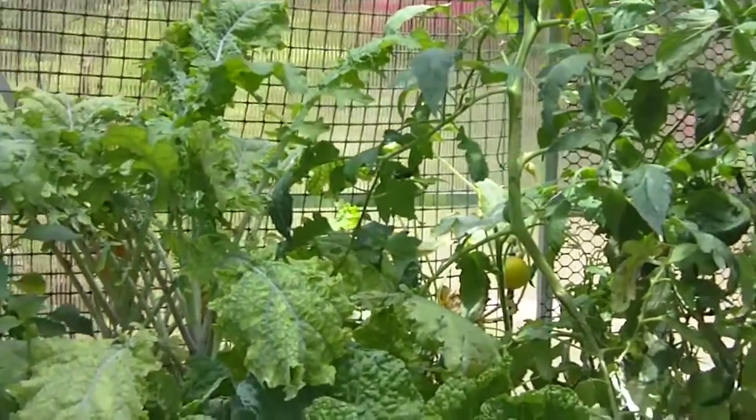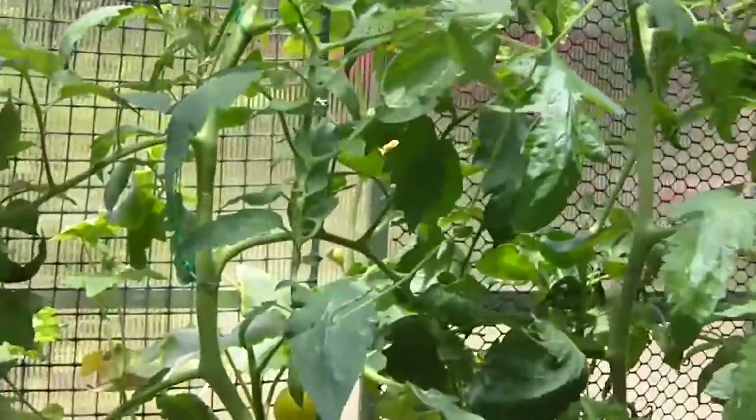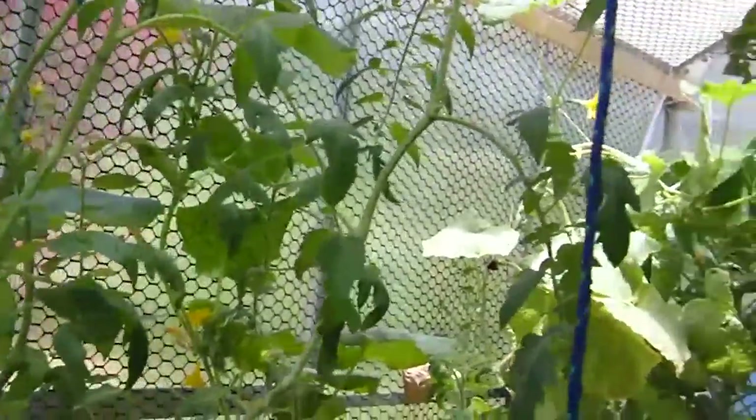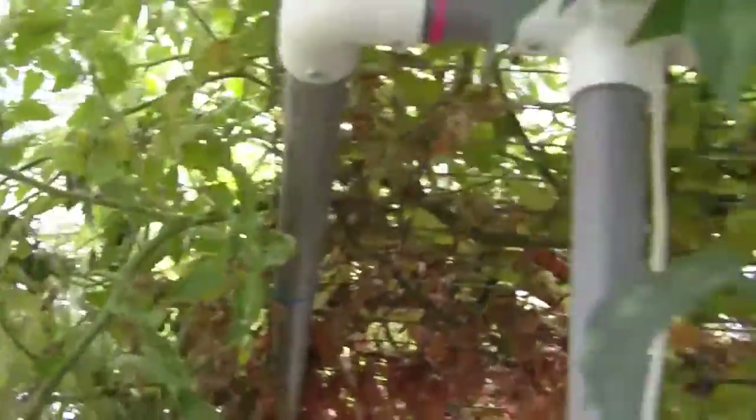This is the aquaponics in here. You see we've got almost a jungle in here — everything is just grown all over everywhere.